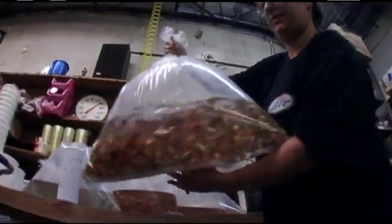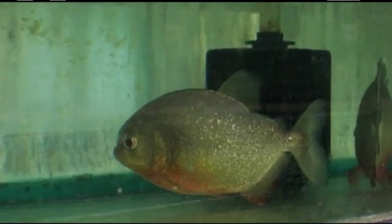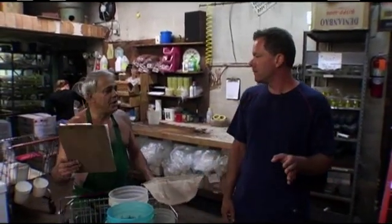For many of the fish, this may be their second or third stop in their traveling, and the time they spend here literally gives them a chance to catch their breath before they make that final trip to your local fish store. So that's a wrap from Tropical Fish Distributors in Wickliffe, Ohio. Another great segment.